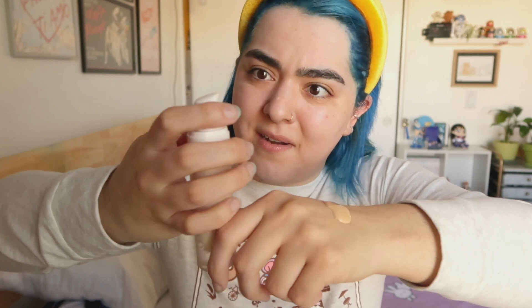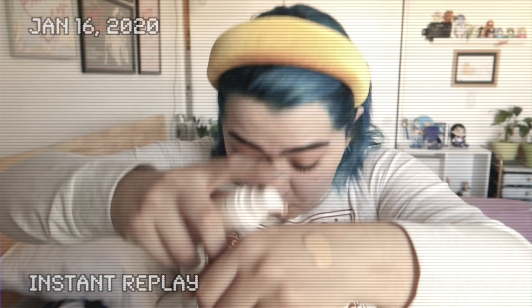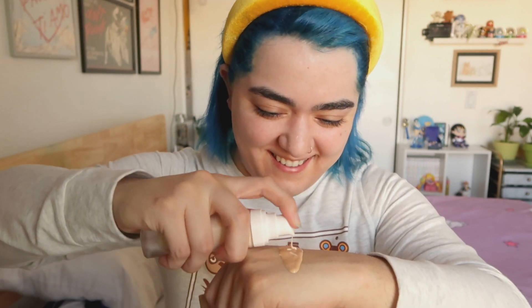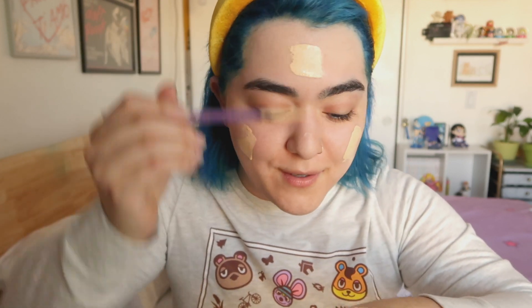This is so much foundation, but I guess more is more with this trend, so let's apply some more. Hopefully this Fenty one hasn't gone bad — and it has. Oh my god, it squirted all over my Animal Crossing shirt! Well, we're off to a fantastic start. At least the foundation is coming out, which is great. I'm just going to grab a random brush, do that mixing thing she does, move my face like this, and then smear it on my face.